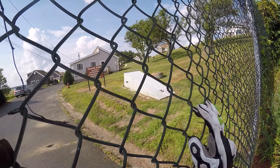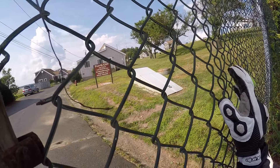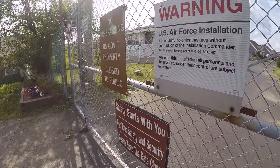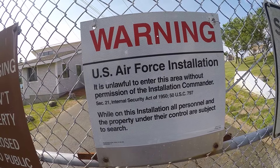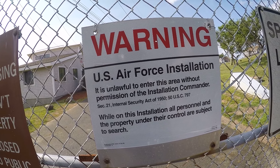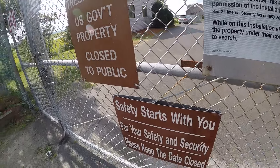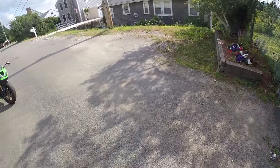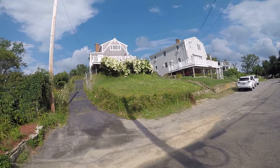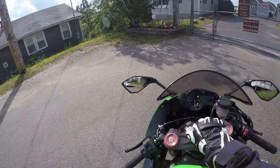I guess people who are in the Air Force live in these homes here. US Air Force installation — it is unlawful to enter this area without permission of the installation commander. While on this installation, all personnel and the property under their control are subject to search. They're not going to find too much in my backpack — they're going to find a Diet Pepsi, some ice, and some licorice. That's about all they're going to find.